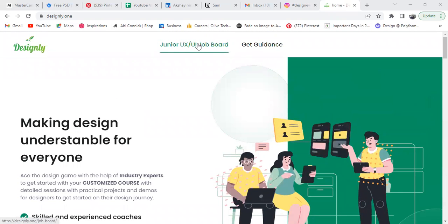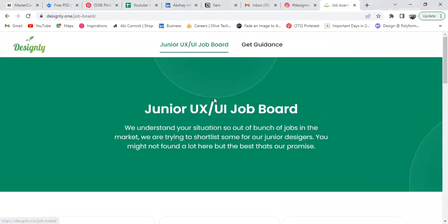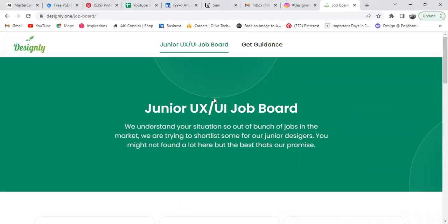Mainly, we've launched our website because most students face issues finding jobs. Every day I get messages like 'Can you help me get an internship in UI/UX design?' or 'Can you help me get a job in UI/UX design?' So we've built a junior UI/UX job board. As it says, we understand your situation — out of the bunch of jobs in the market, we're shortlisting some specifically for junior designers.